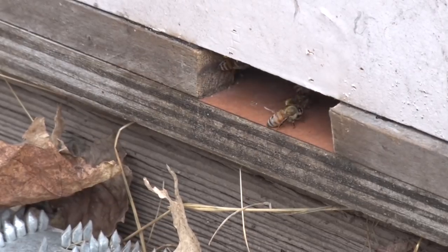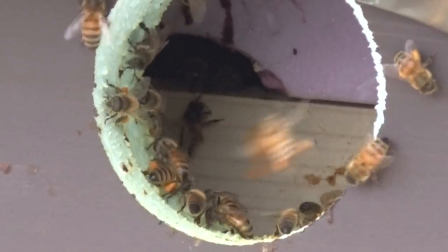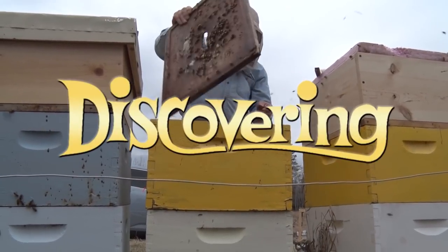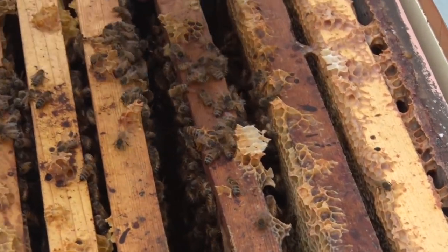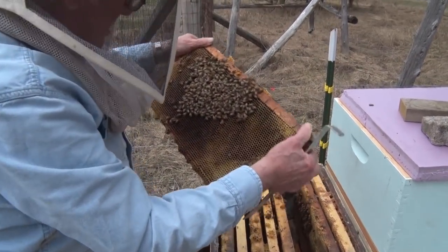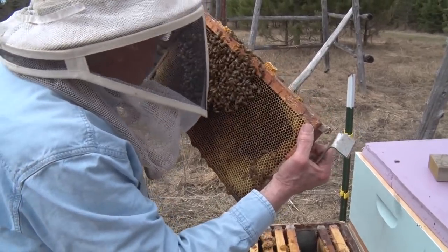Once the queen starts to realize that stuff's coming in, she starts laying 2,000 to 2,000-plus eggs a day. She should be laying pretty good right now, even with this little bit coming in. You need the queen to start laying because the hive is going to be declining. All the older bees are going to be dying, so we have to have new bees to replace them. With a life expectancy of two months, she needs to be laying 2,000 a day in order for us to be at 60 or 70,000 by the 1st of July.